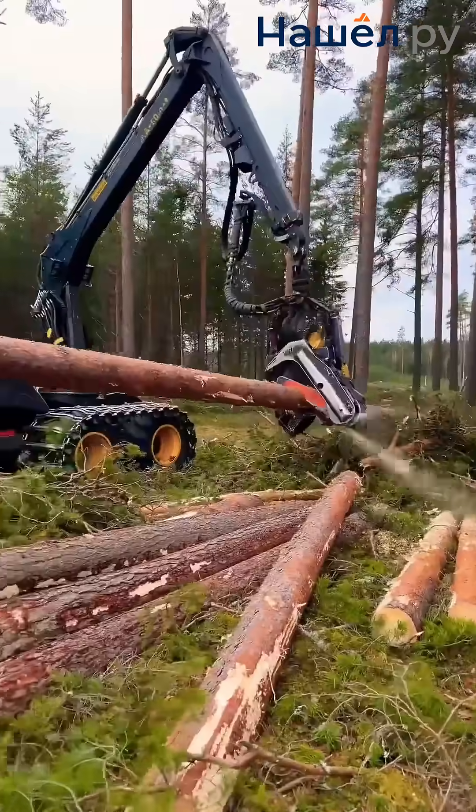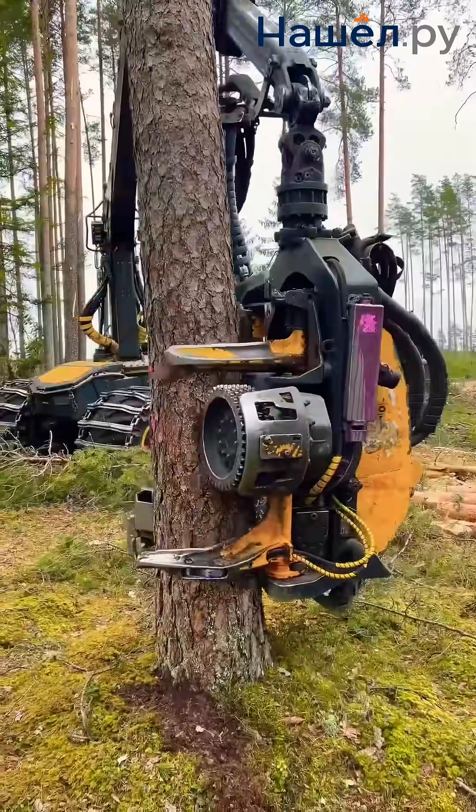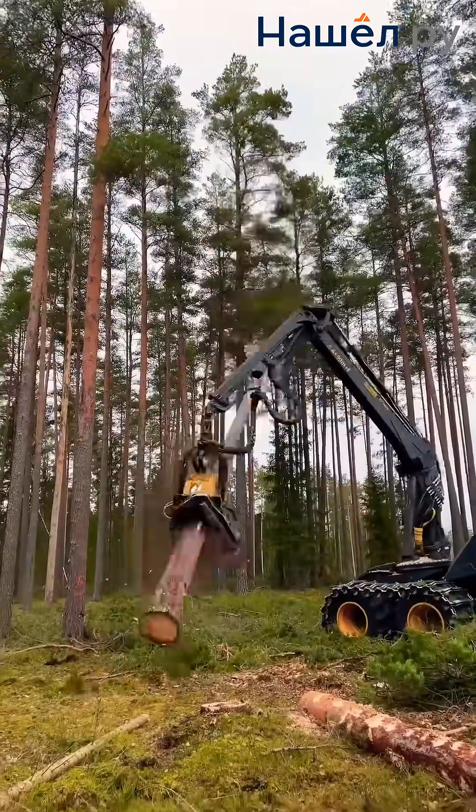The head precisely measures log length, while diameter sensors measure the stem diameter. The operating principle is based on automating the bucking process, guided by the onboard computer and a set program.